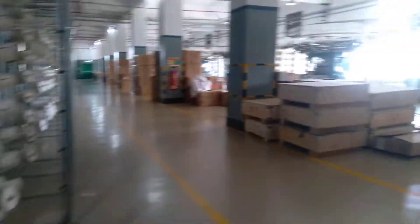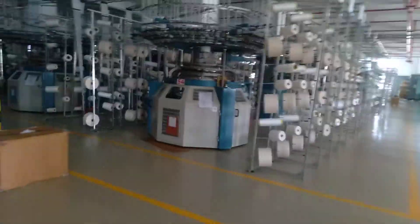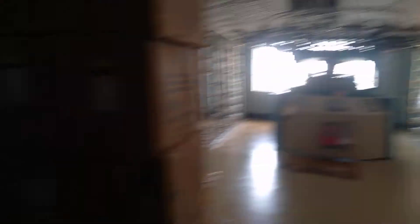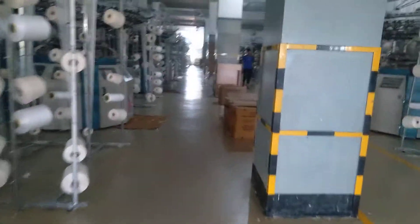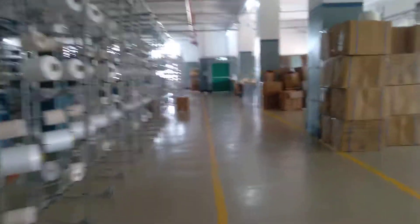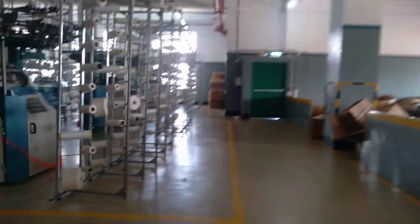It is the heating floor section. This is the knitting floor area — we are taking the exit way to the second floor. It's the first floor, and all the knitting machines are placed here.